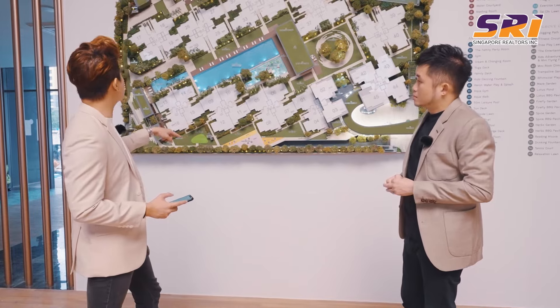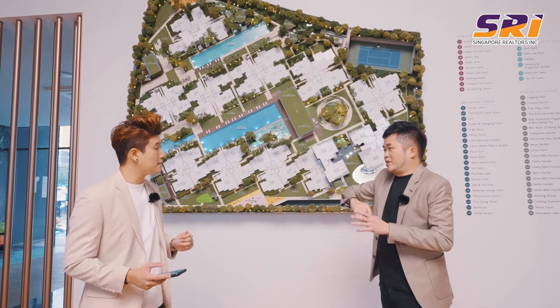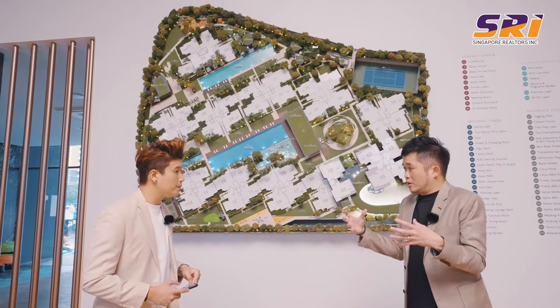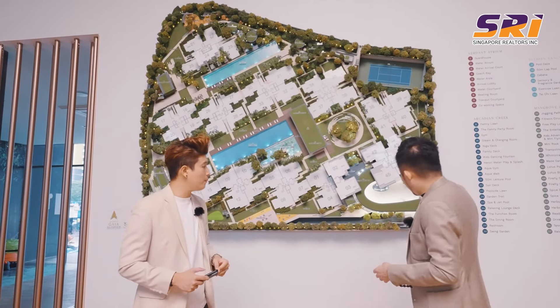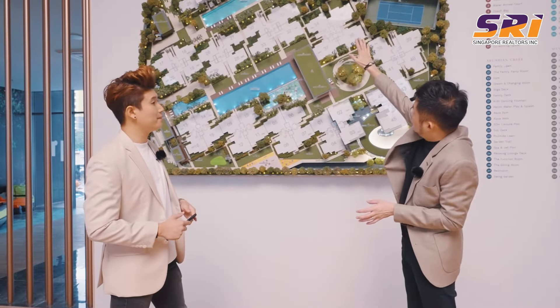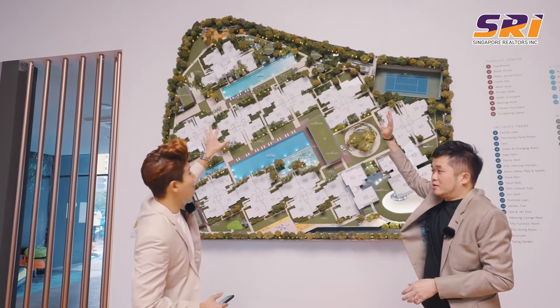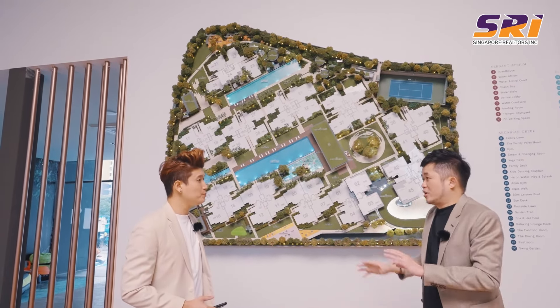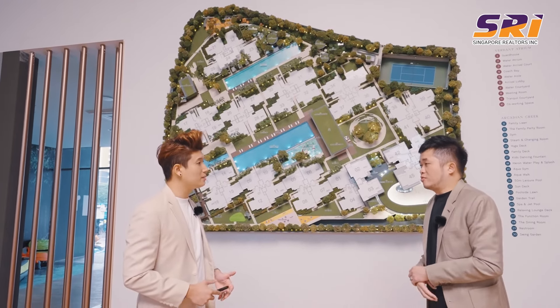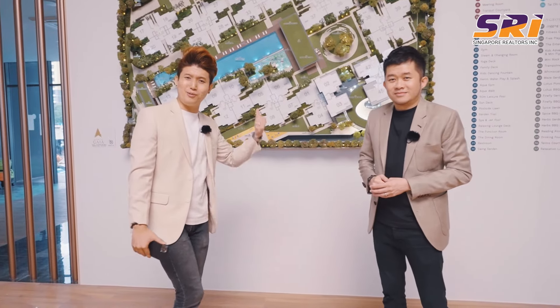There are also jogging tracks. For families who want to stay within the compound, North Gaia has provided a 450-metre jogging track around the entire development, in addition to the park connector outside. Looking further, there are not one, not two, but four BBQ pavilions, all tucked towards the northern side facing Isshun Avenue 8 so that smoke and smell won't affect residents. It seems like there's so much going on within North Gaia that you can keep your whole family busy just within the development itself.